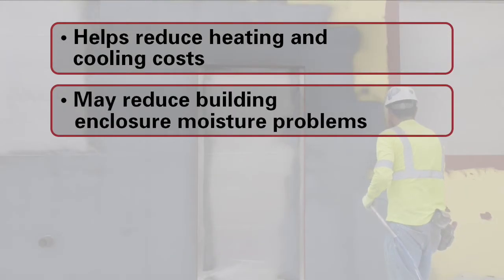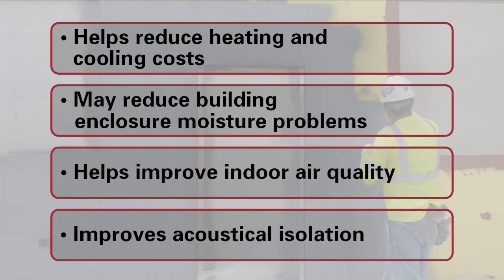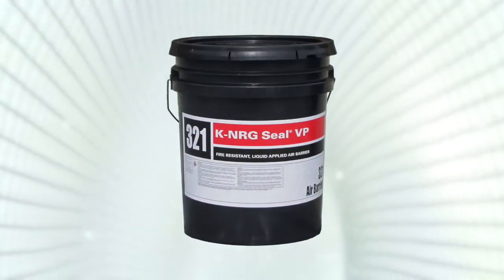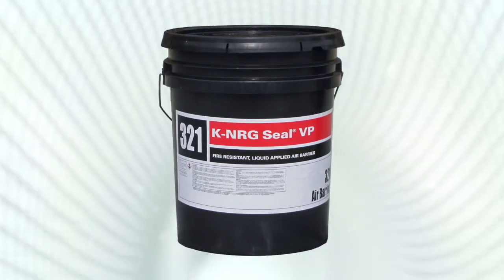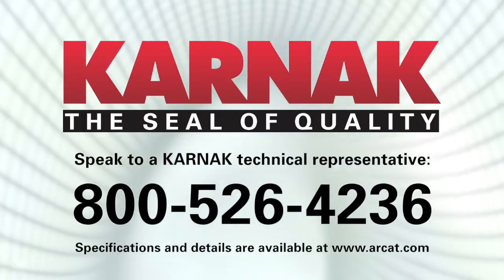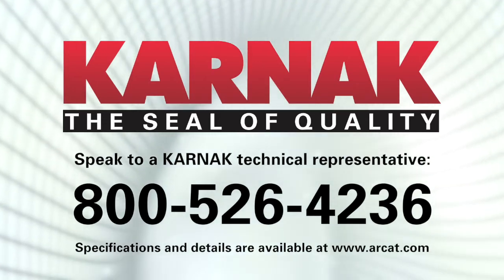Architects rely on the Karnak seal of quality and more than 80 years of experience in moisture and water intrusion prevention. KNRG SealVP: reducing energy consumption, increasing building functionality and safety, meeting the needs of today's architects, contractors, and building owners. Call 800-526-4236 to speak with a Karnak technical representative toll-free.